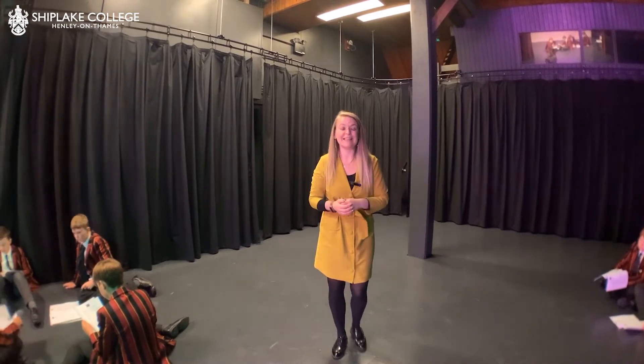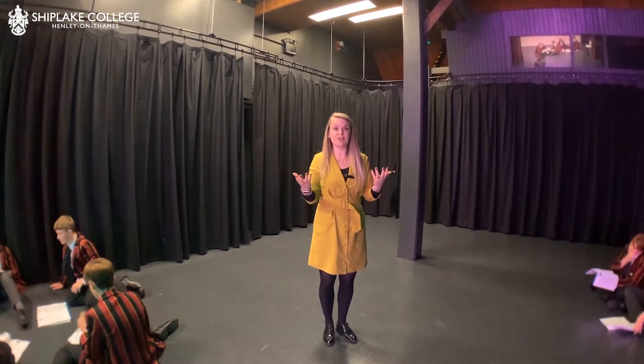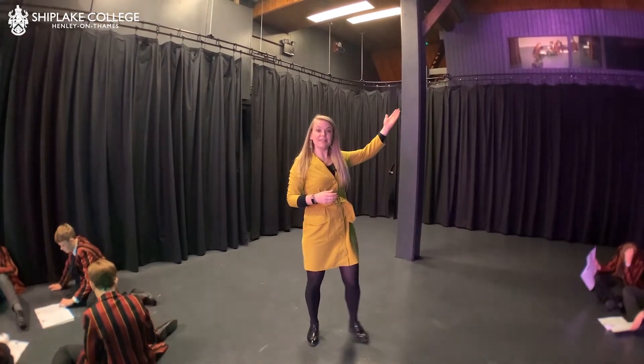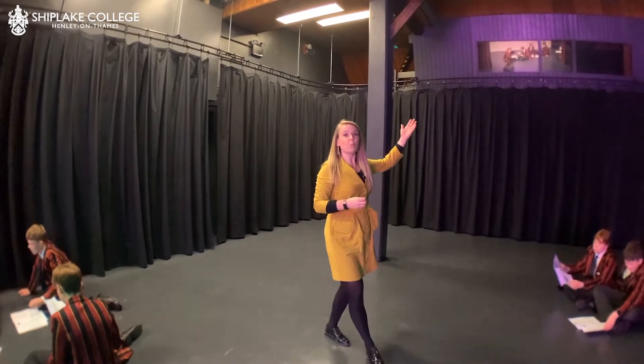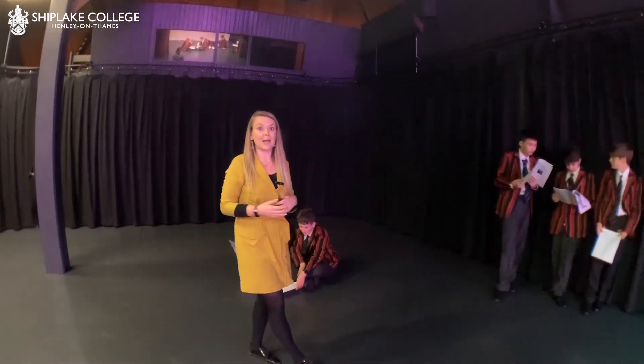One of our first really exciting things is that we have got a new lighting system which is going to light the entire Tithe Barn however we wish. We control it from up in the lighting box up here, but also by a lovely panel down here, which makes it really easy for students and staff to have really interesting lighting throughout every lesson and performance.